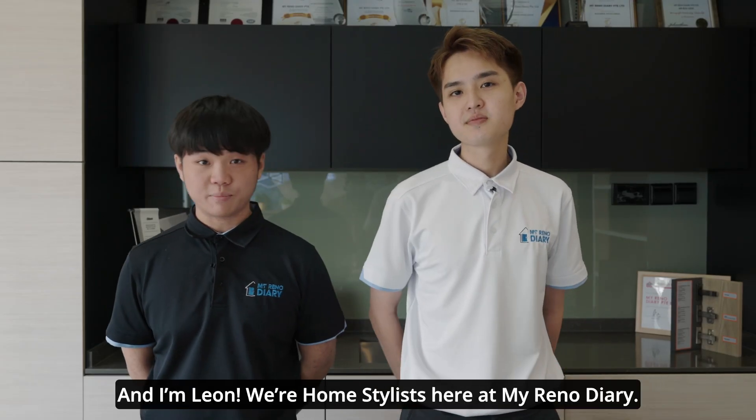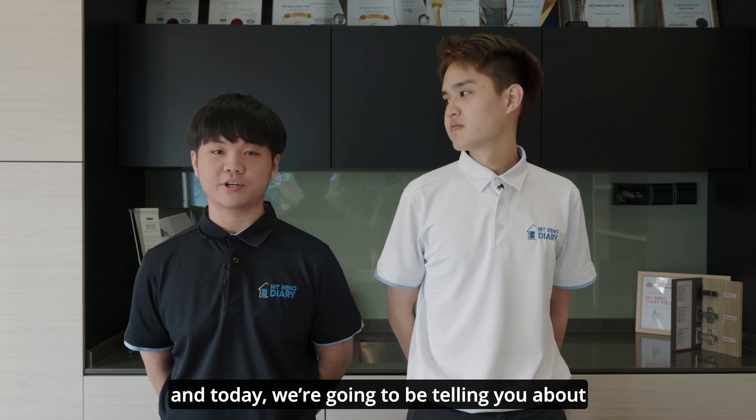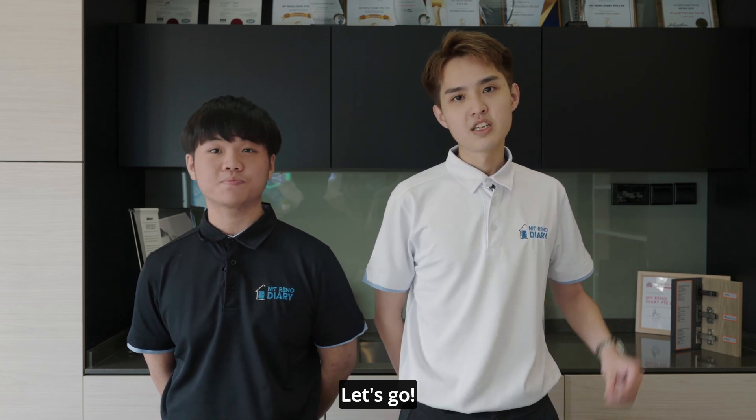Hello everyone, I'm Alex and I'm Leom. We are home storage here at MyRenoDiary and today I'm going to be telling you about five renovation tips for your living room. Let's go!